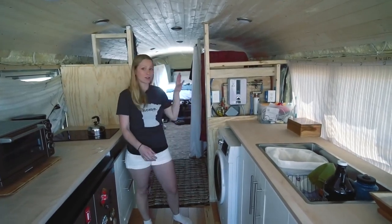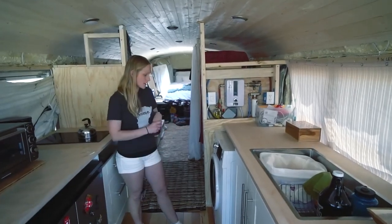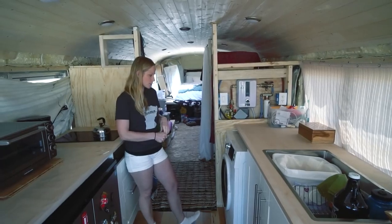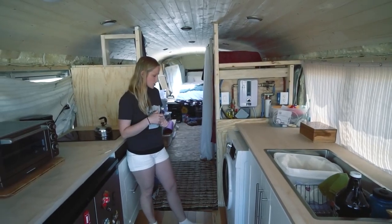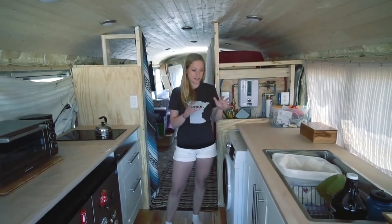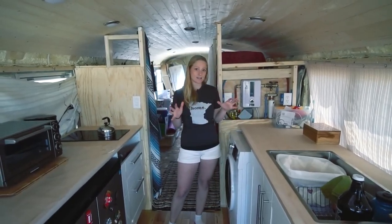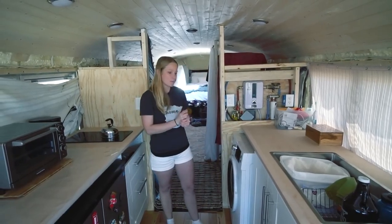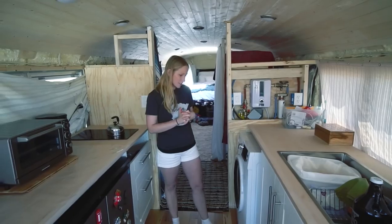This is a washer/dryer combo unit by Magic Chef. The reviews say with a heatless dryer that it takes a lot longer to dry, and since the clothes come out cold it doesn't feel dry, but I think it's just a learning curve. So we'll try it and see.